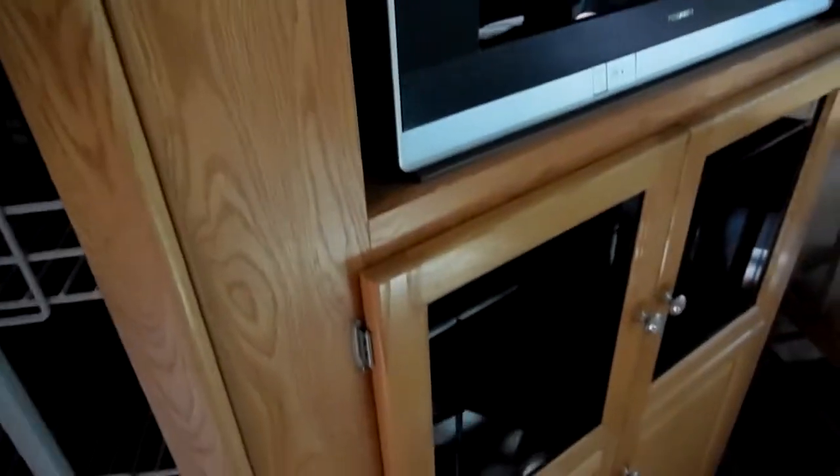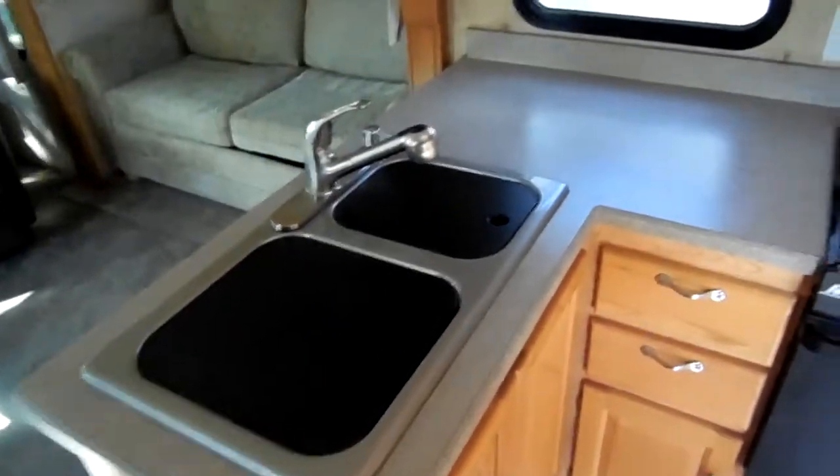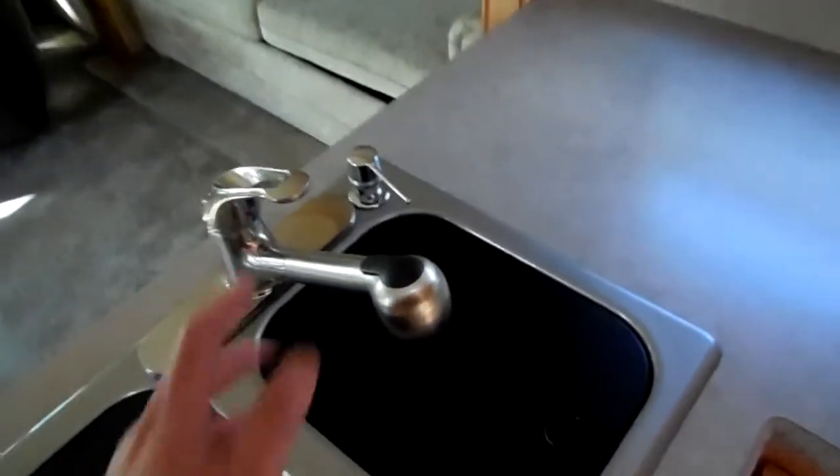It's got a ceiling fan and a big 15,000 BTU ducted roof air. Nice light fixtures throughout. If you need something to stay in for a long period of time, this is a great unit. It's got a slide-out pantry with plenty of room for your canned goods. Good solid cabinets, two-way RV refrigerator/freezer, microwave, LP stove top and oven, stainless steel double basin sink with a soap dispenser and built-in sprayer.